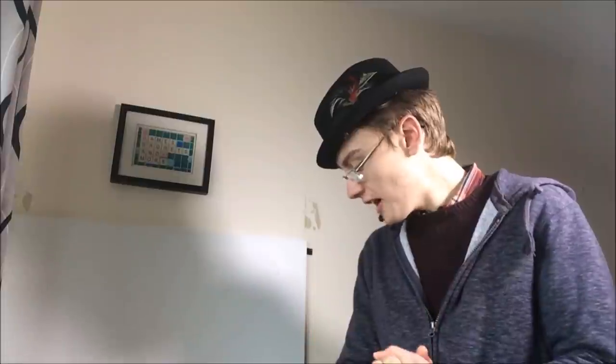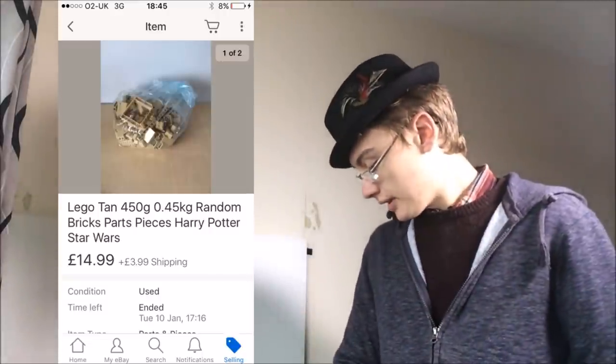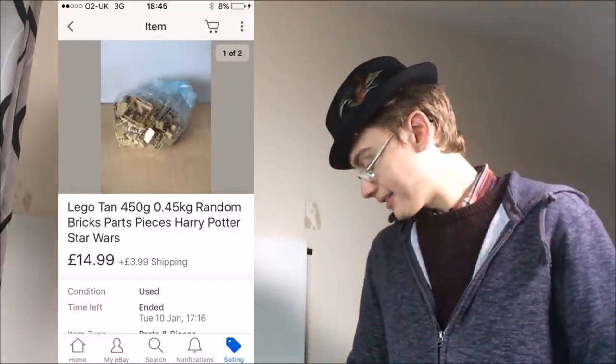Finally, a Lego tan coloured bricks job lot — about 450-500 grams. I paid £4.50 and sold for £15 plus postage, so can't complain. They did sit around for a while. Personally, I feel like Lego is slower to sell now than when I started. The price of Lego has taken a hit on eBay — especially kilo bags — and the market might be a bit saturated with sellers.